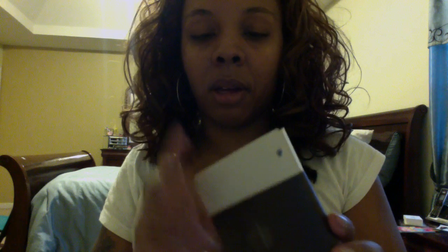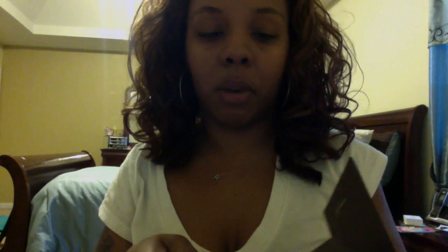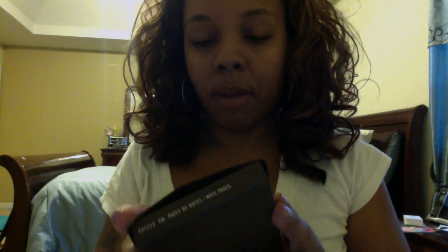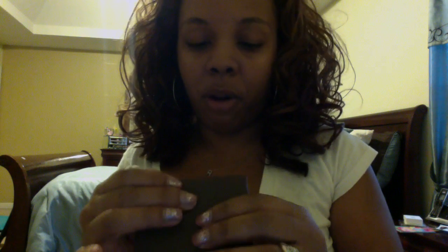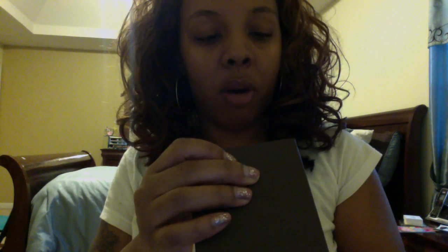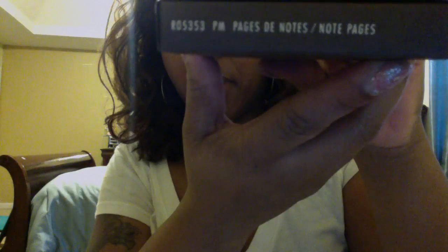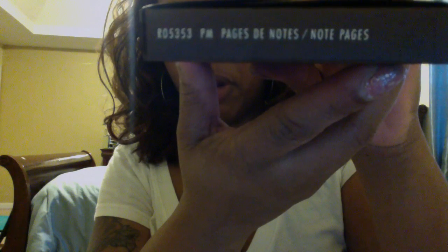My agenda paper isn't all that big for a lot of writing, so I just wanted to share this with you guys real fast because I wanted to start using it. I like to show you guys before I actually start using a product. If you want to know the serial number, it is R05353, and it's for the PM size. It's called note paper, or note pages.